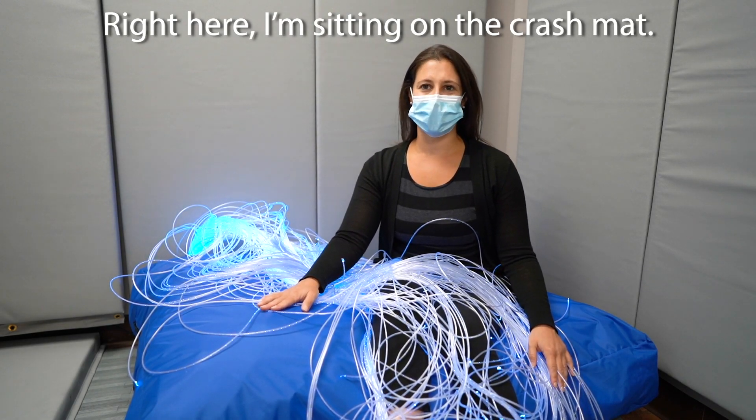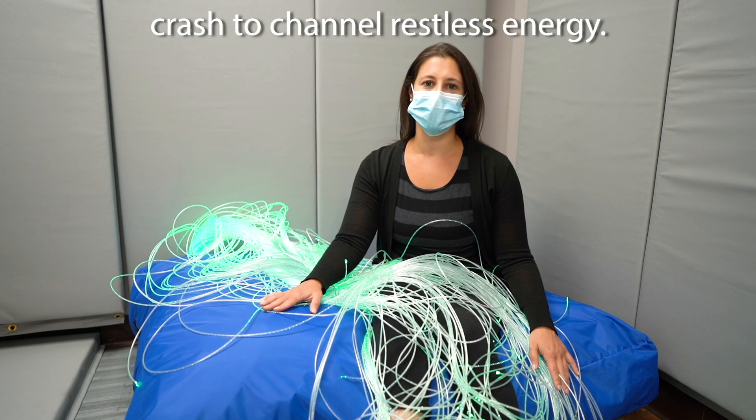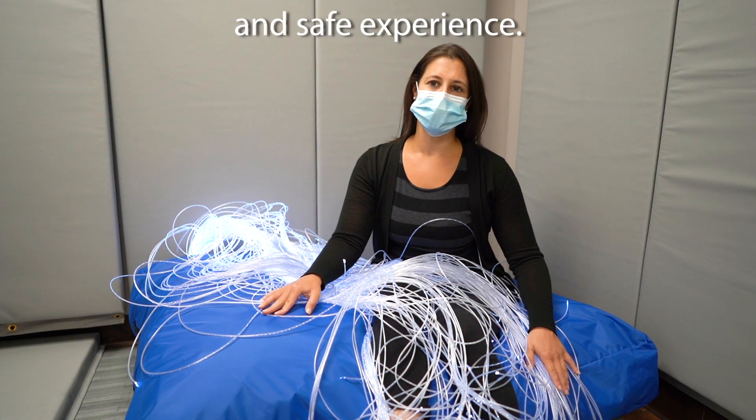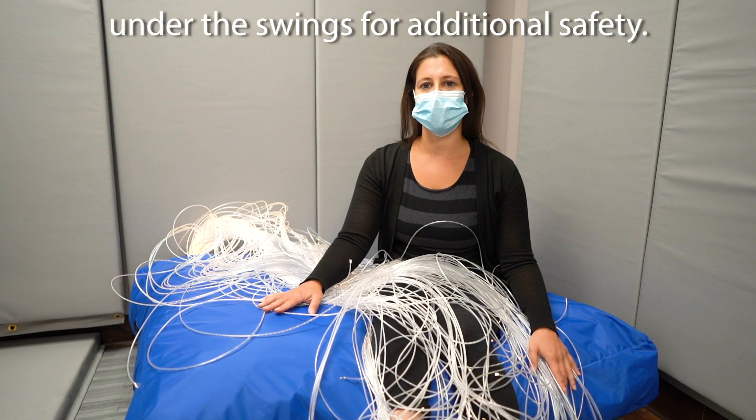Right here I'm sitting on the crash mat. It's filled with foam and kids can jump or crash to channel restless energy, or they can sit and rest for a cushiony, fun, and safe experience. The crash mat can also be placed under the swings for additional safety.